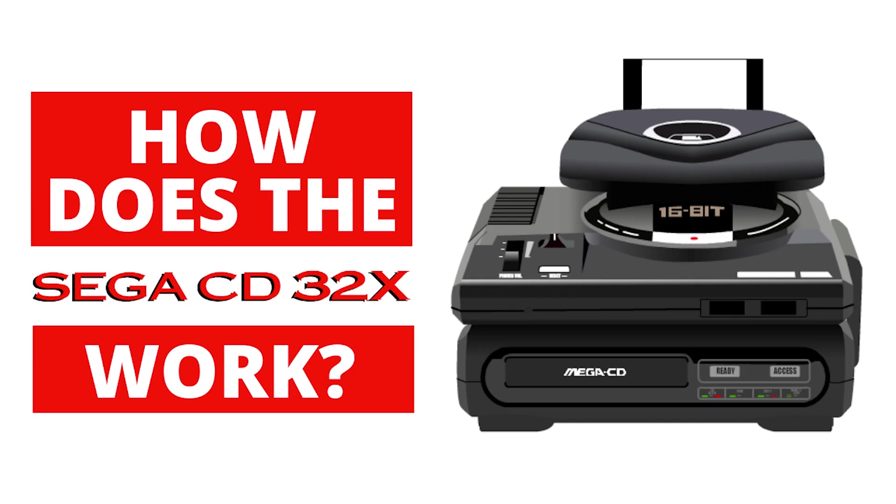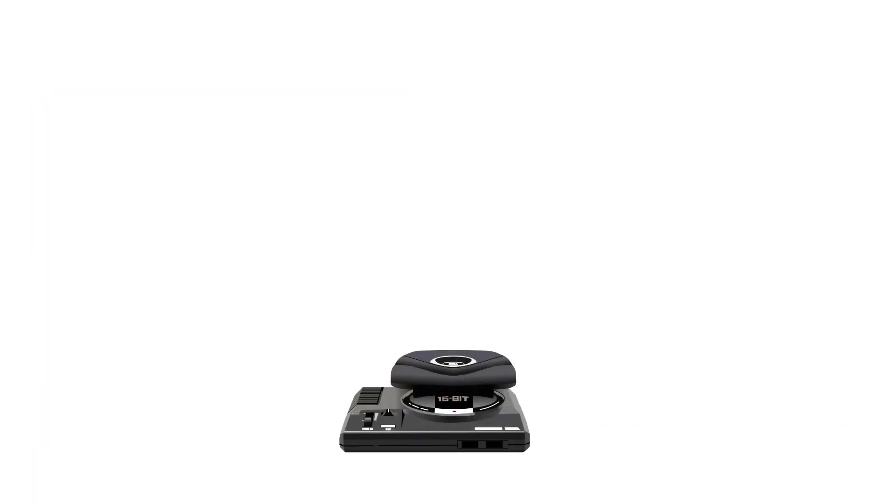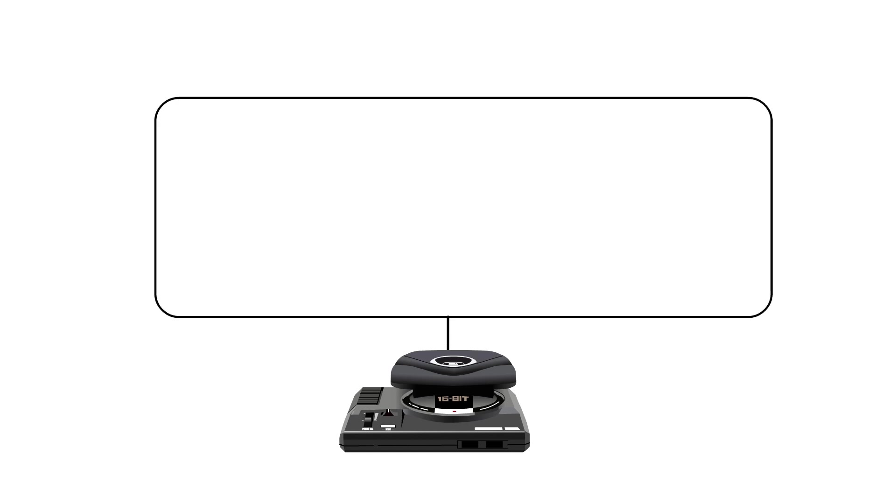Hi and welcome to my video on how does the Sega CD32X work. In this video I will be covering the 32X hardware and how Sega CD32X games that were released for the system work. So let's start by discussing the Sega 32X's hardware.